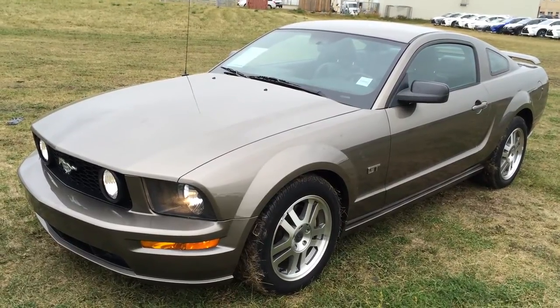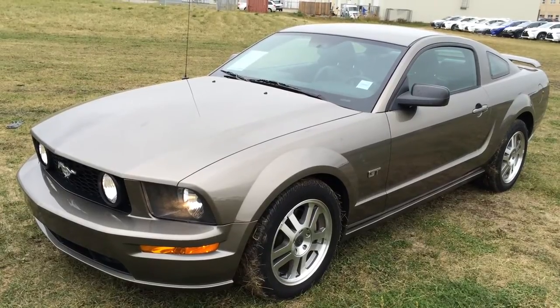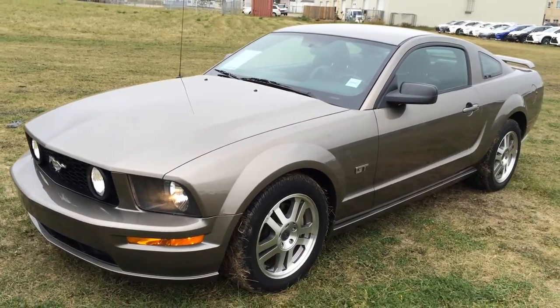We're looking at a pre-owned 2005 Ford Mustang GT. It's rear-wheel drive, mineral grey exterior, black interior, two-door coupe for four passengers.